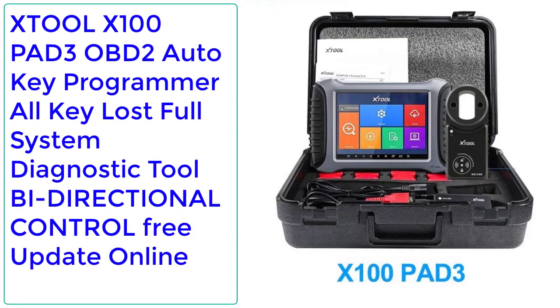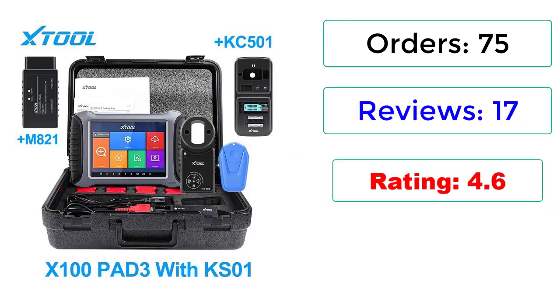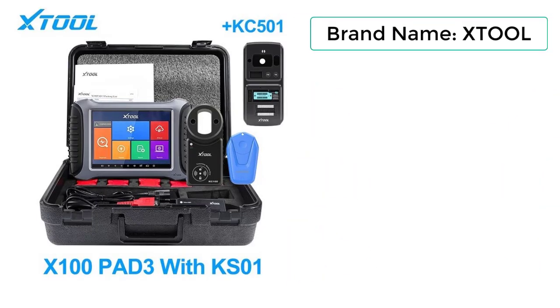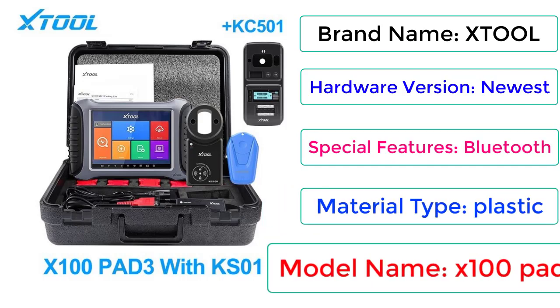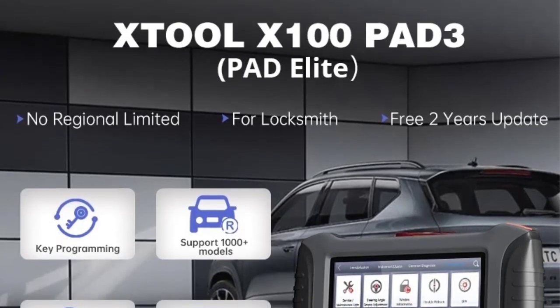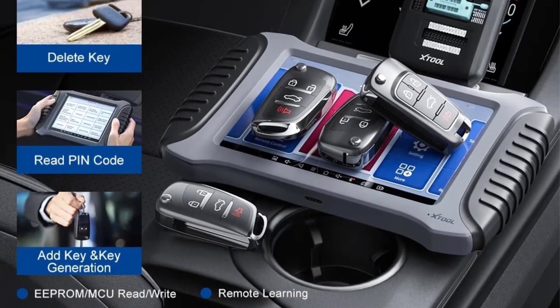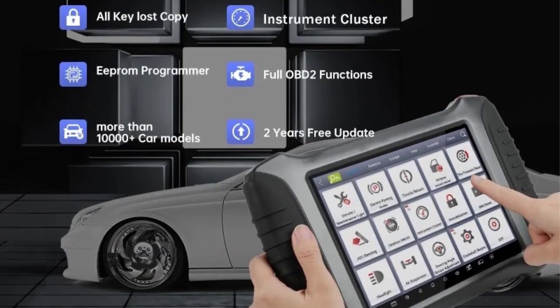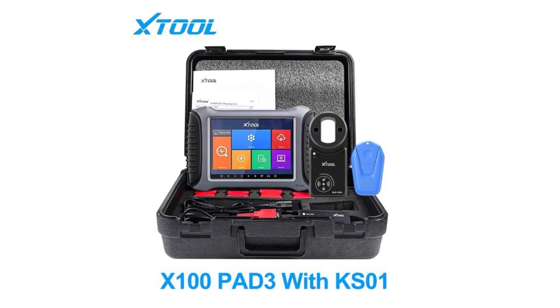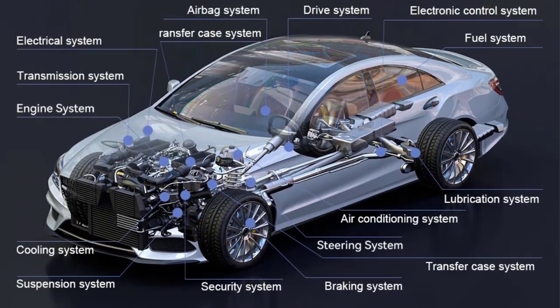Number 3: XTOOL X100 PAD3 OBD2 Auto Key Programmer, All Key Lost, Full System Diagnostic Tool, Bi-Directional Control, Free Update Online. Orders: 75, Reviews: 17, Rating: 4.6, 30% Off. Brand: XTOOL. Special Features: Bluetooth. Material Type: Plastic. Model: X100 PAD3. Features include: OBD2 Auto Key Programmer, 30+ special functions, professional diagnostic tool, support for Toyota All Key Lost, VW 4th and 5th IMMO, DPF and Injector Reset, Active Test and Bi-Directional Control, and DPF and Injector Reset.